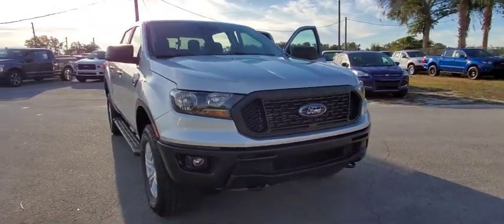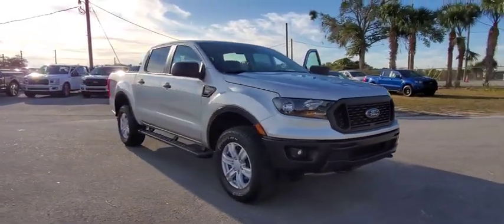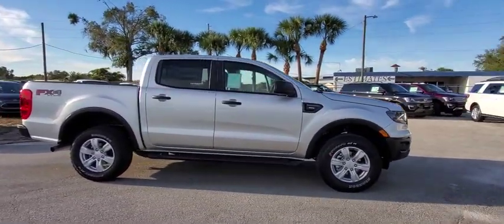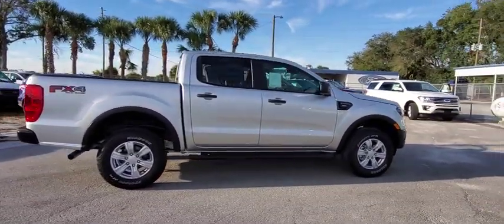Looking for the right vehicle? Check out the 2019 Ford Ranger. Tough inside and out, Ranger proves its mettle. This vehicle has less than 100 miles.